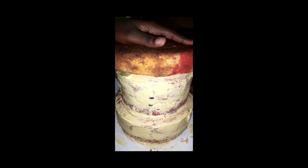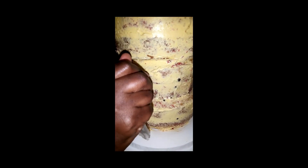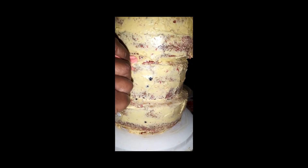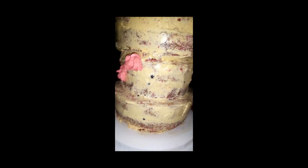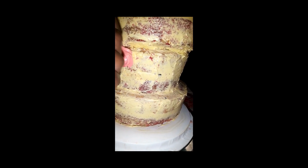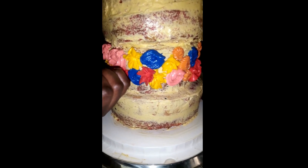Then I went on to add the next cake layer, trimmed off the top, added the chocolate chips and drizzled it with the syrup. Finally, I added frosting and it was time to add the final cake layer on top. I gave the top part a crumb-coat as well and then started introducing the flower designs with the aid of the coloured buttercreams set aside earlier.